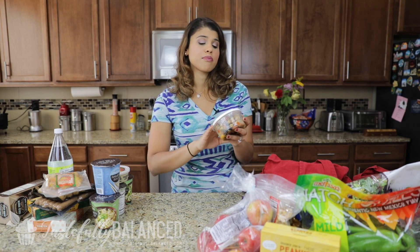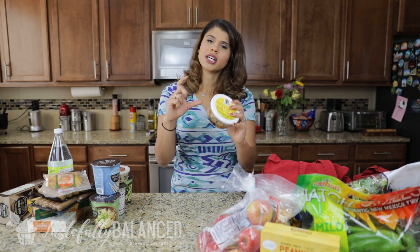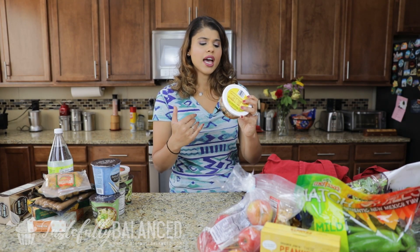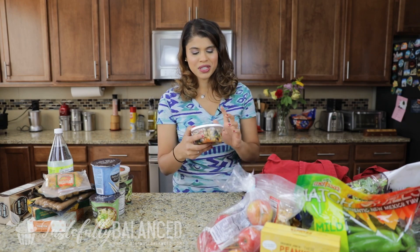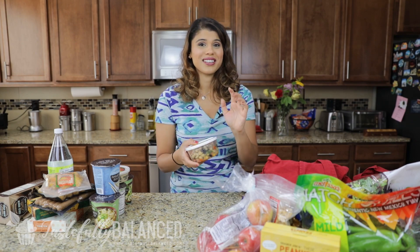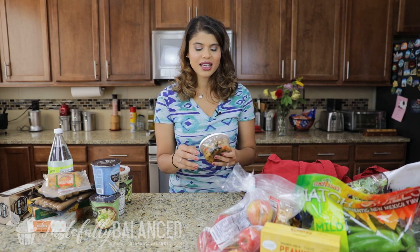I want to see the price of buying this versus making it myself with a whole can of garbanzo beans and a whole can of black beans, and compare the price per serving. The serving size is half a cup, so I want to see how much I'm really wasting by just buying this. It seems really, really easy to make, so I'm curious — I'll let you guys know.